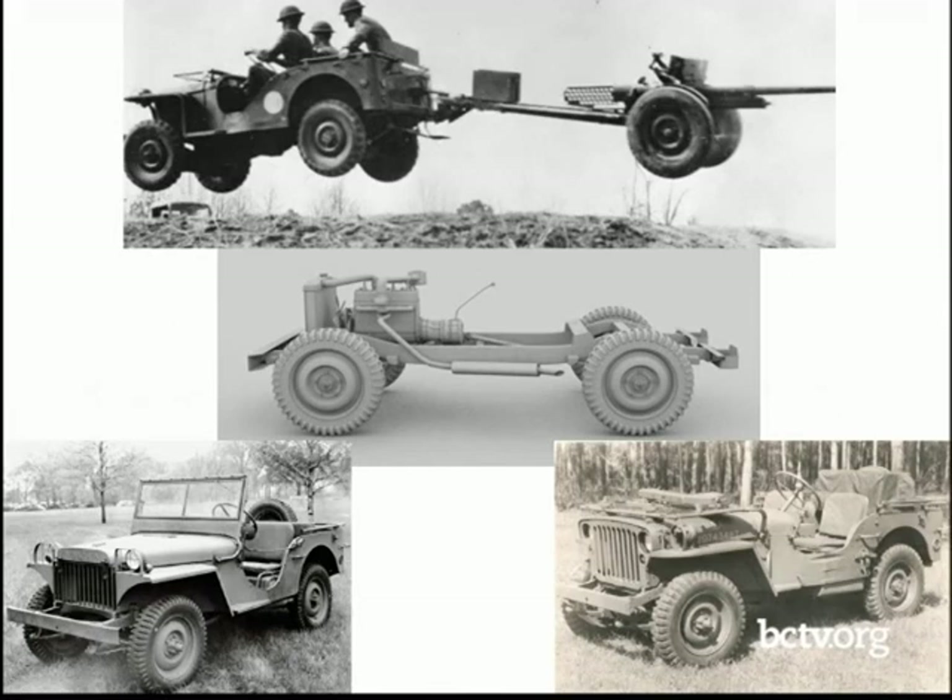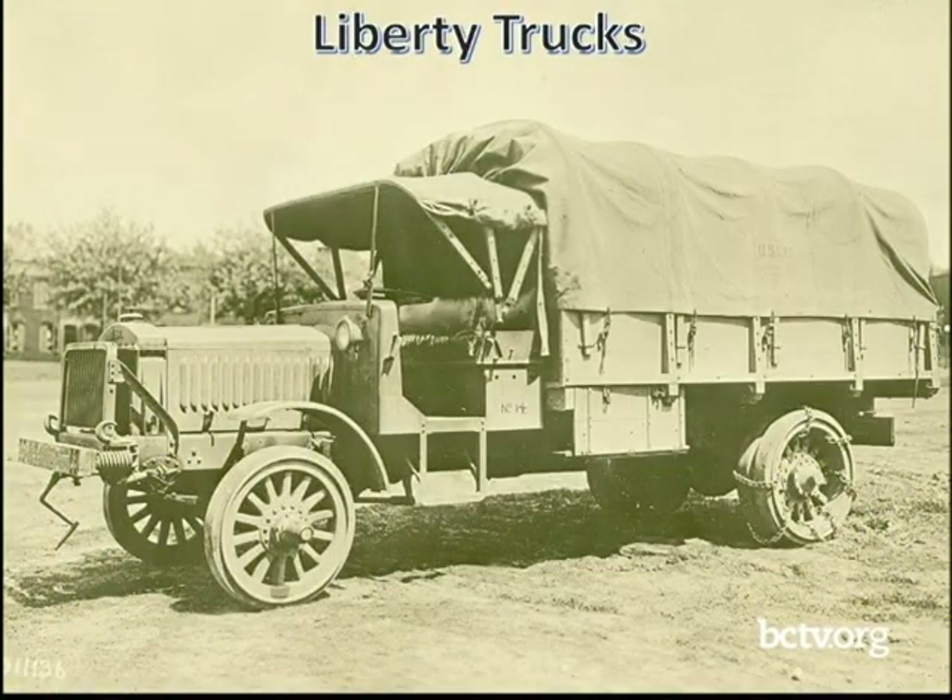But prior to that, there was the Liberty Truck — the Class B standardized military truck. It's a monster. The Army, the Society of Automotive Engineers, and the Quartermaster Corps developed the Liberty Truck. The concept was for a three-to-five ton truck, rugged enough for unpaved roads, and it took just 69 days from final design to running prototypes in 1917.